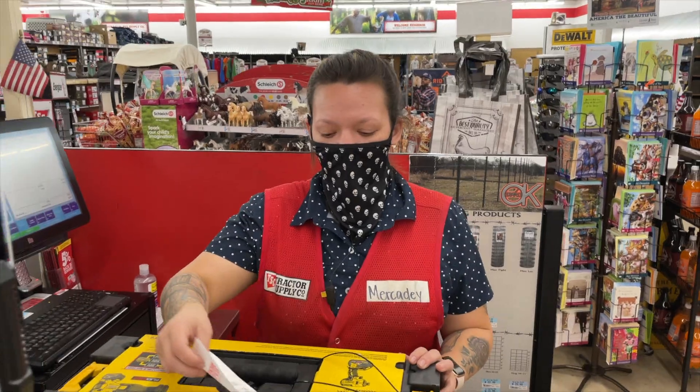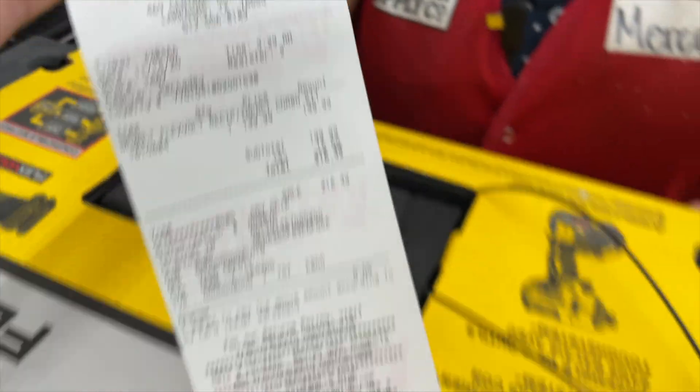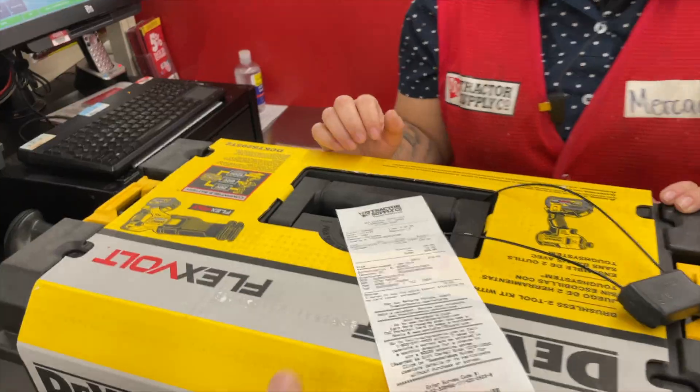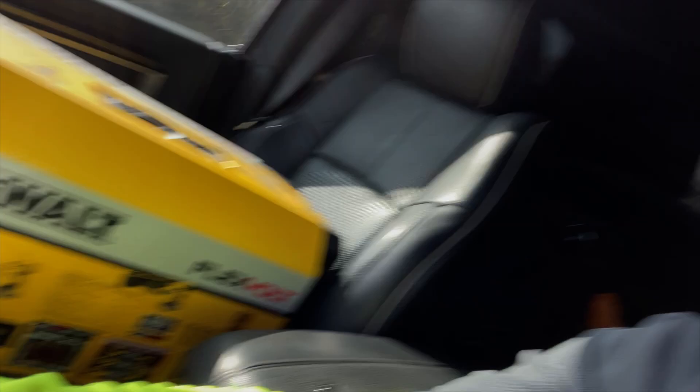Once again you guys showed me the love — this was completely random. Found another one, same price, everything — $199.21 for this set. Definitely I hope the SKU number that Mercedes gave us helps you find your local Tractor Supply inventory so you guys can find this kit. Thanks again. You guys got me excited about it — there it is. I did it for you all.